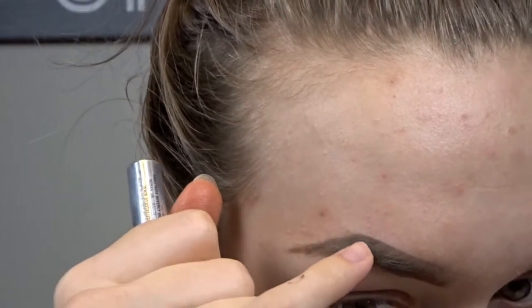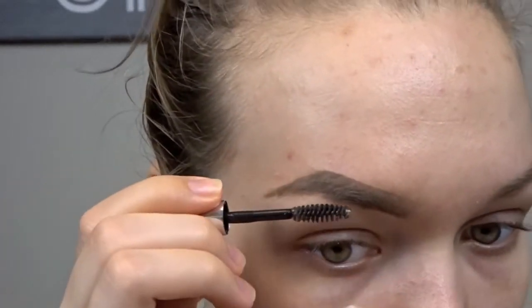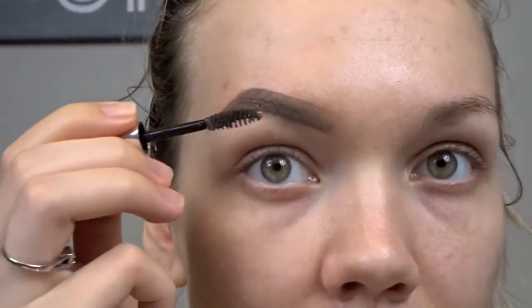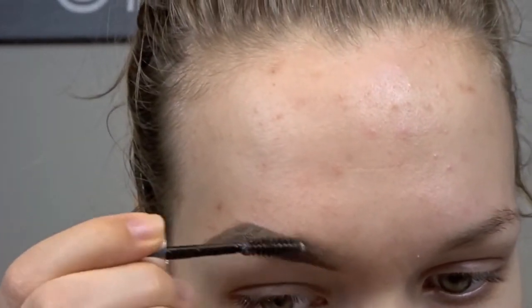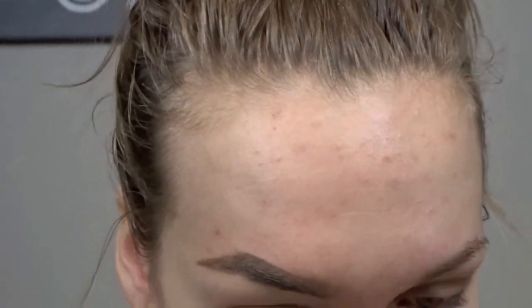Before we can do that — since my brows kind of like to grow down — I usually have to set them with a gel. Sometimes the Dip Brow is enough to hold them, but sometimes I need to go in with a gel. So I'm taking the Anastasia Beverly Hills Clear Brow Gel and we are just going to brush those hairs up and set them in place. Then we're going to let that gel dry — and my eyebrows are already moving down.